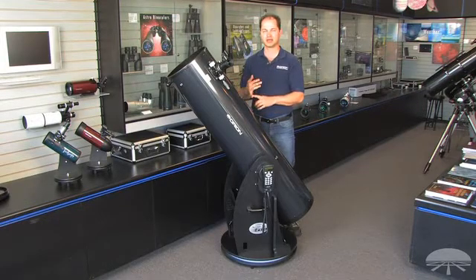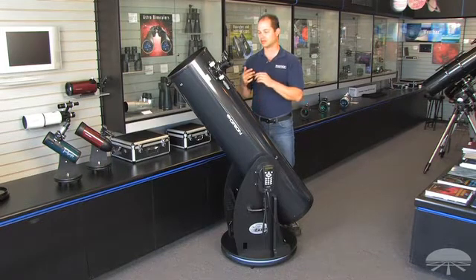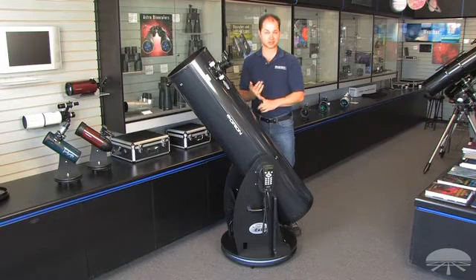The 12-inch allows you to see thousands of NGC objects, all the Messier objects, nebulae, galaxies, the moon and planets to very good detail — the rings of Saturn and the cloud belts on Jupiter come in very well.